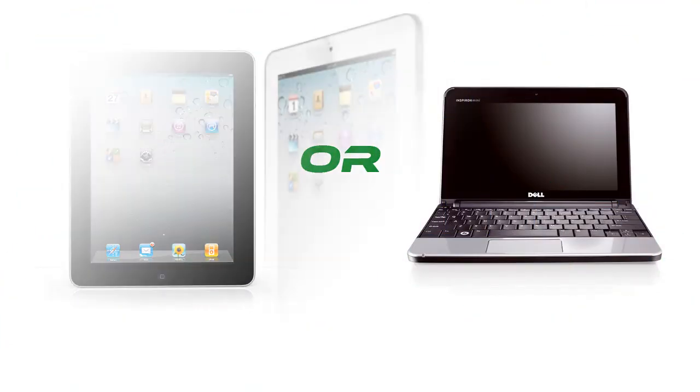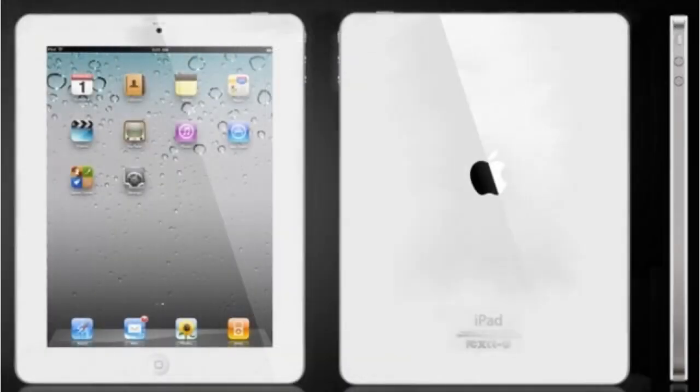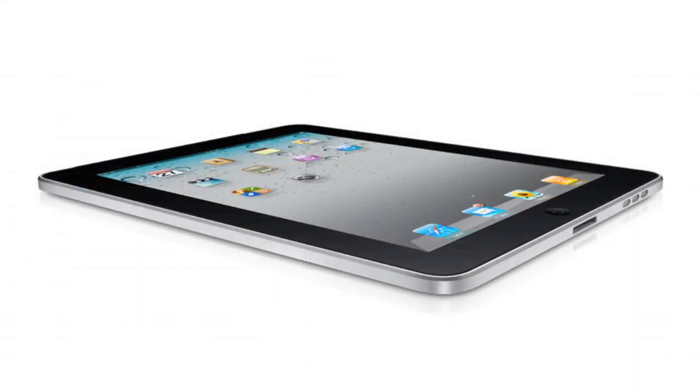Despite many rumours, reports and mock-ups suggesting the iPad 2 will adopt a new design reminiscent of the iPhone 4, the case leaks suggest otherwise, and I predict that the iPad 2 will keep its current shape, but maybe slim down slightly to add portability and make it more lightweight.